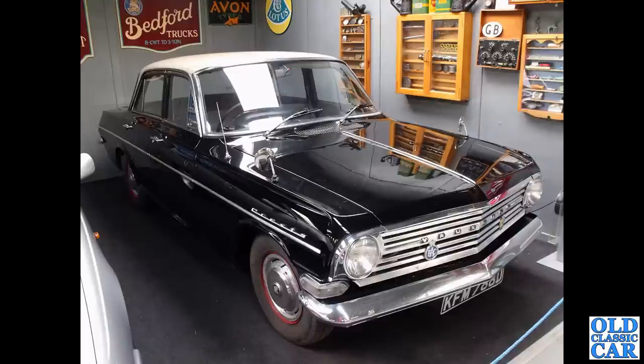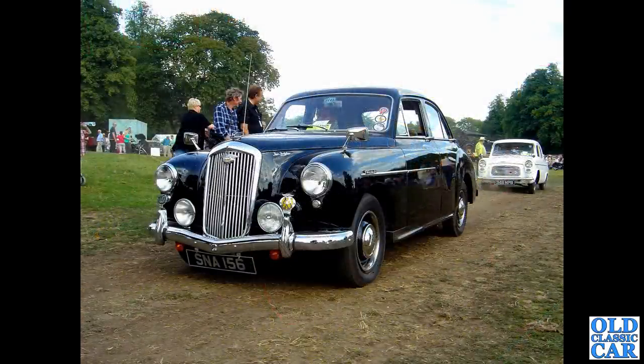Another Vauxhall now - a 1966 Vauxhall Cresta PB. You don't see too many of those. This one's got a white roof, but the main body is in black. Quite a comfy old bus. Rust has claimed most of those, and the banger races have probably got quite a few of the others.